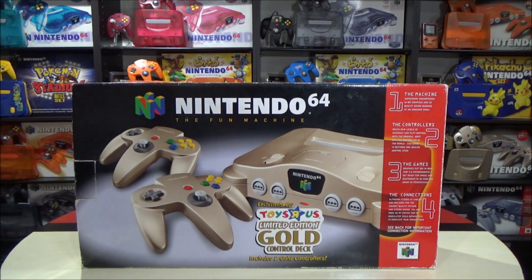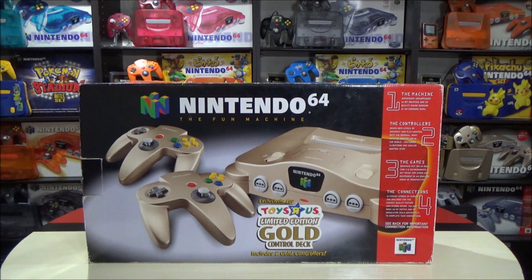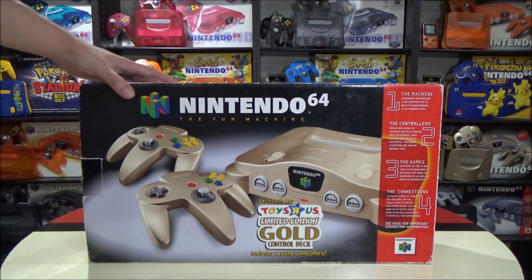Does anyone else miss Toys R Us? It is still available in Canada and I think there's still one at least in the United States. Let me know if you still miss it, because I had such great memories going in there, and at least you can still do that if you ever take the trip to Canada.